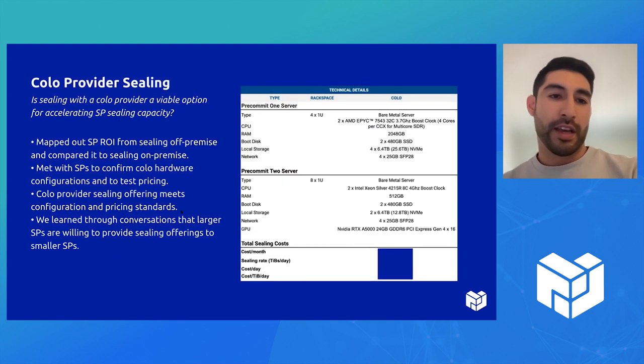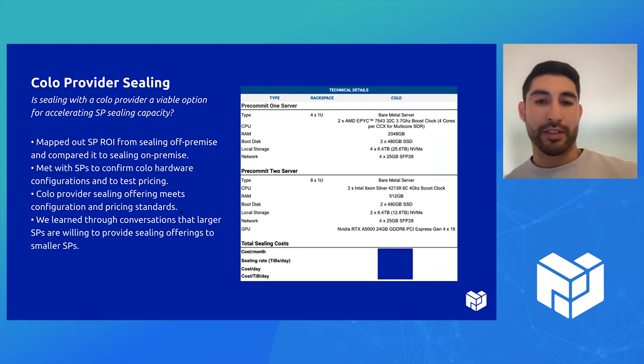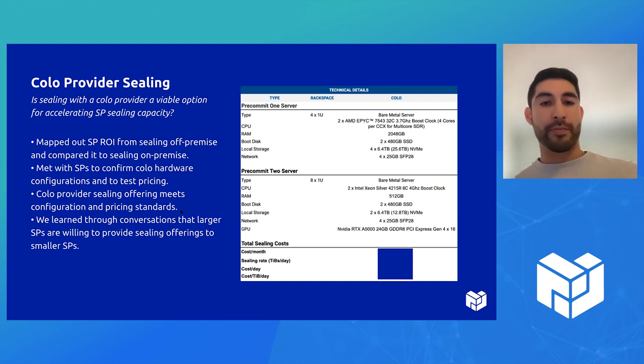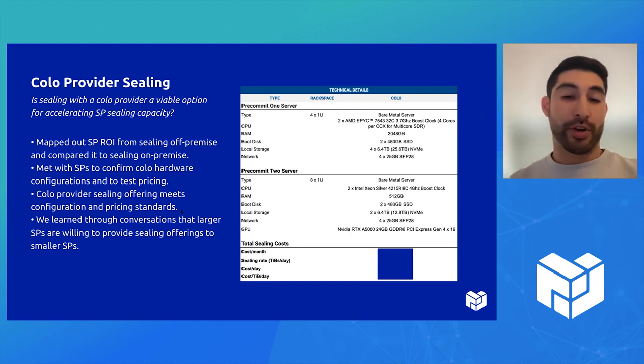The first question is: is sealing with a colo provider a viable option for accelerating storage provider sealing capacity? We basically mapped out the SP ROI from sealing off-premise and compared it to sealing on-premise, and walked storage providers through this with a colo provider to see if this would make sense — both through the configurations and the pricing offered by a colo provider. What we learned was that the configurations could work for sealing as a service, and that the pricing actually did match up.